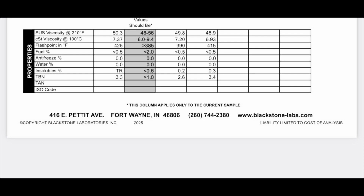Looking at our physical properties: SUS viscosity 50.3, cSt viscosity 7.37, flash point 425 degrees Fahrenheit, fuel percentage less than 0.5%. Antifreeze at zero, water at zero, insolubles at trace, and our TBN — remaining amount of additive — is at 3.3.